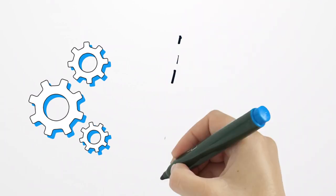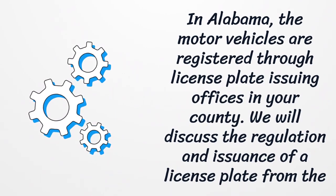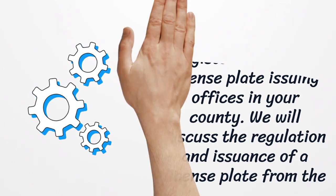In Alabama, motor vehicles are registered through license plate issuing offices in your county. We will discuss the regulation and issuance of a license plate from the different counties in Alabama later.